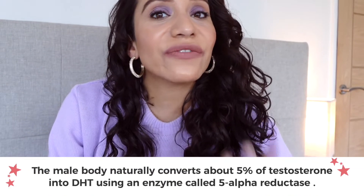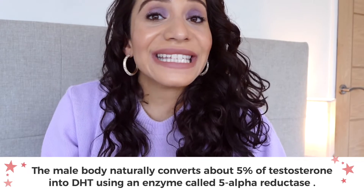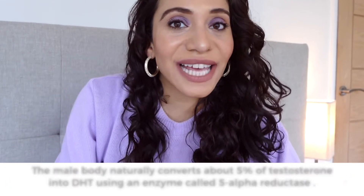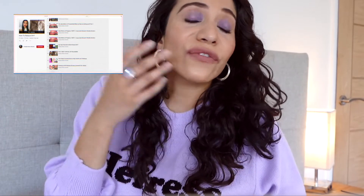The male body naturally converts around 5% of testosterone into DHT using an enzyme called 5-alpha reductase. By blocking this enzyme, many foods, drinks, and snacks can help to block DHT. We have a playlist all about blocking DHT from foods, drinks, and snacks, the foods that worsen DHT, the foods that inhibit DHT, and how to remove DHT from your scalp.